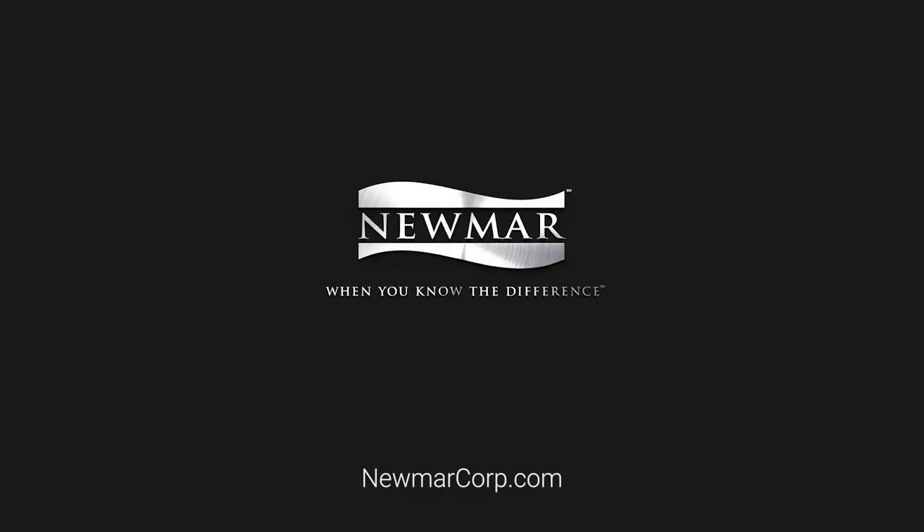If you want to learn more, just look us up at newmarkcorp.com. Better yet, come on by to Napanee and take a plant tour sometime. Hope to see you soon.